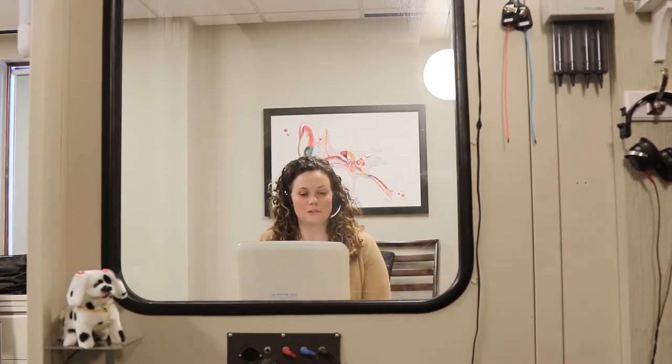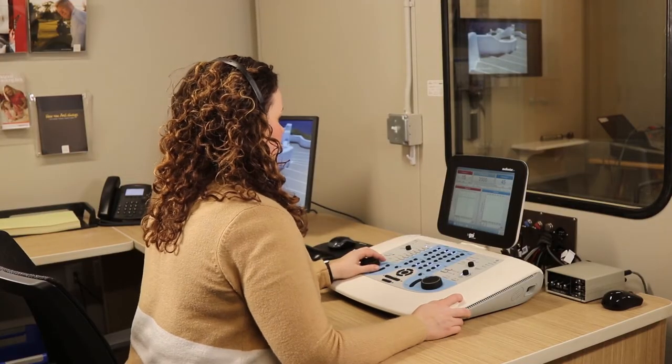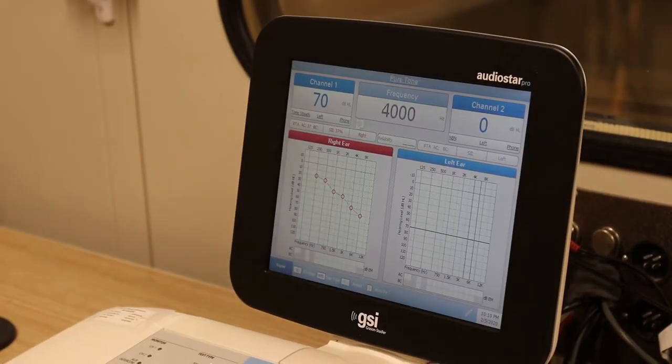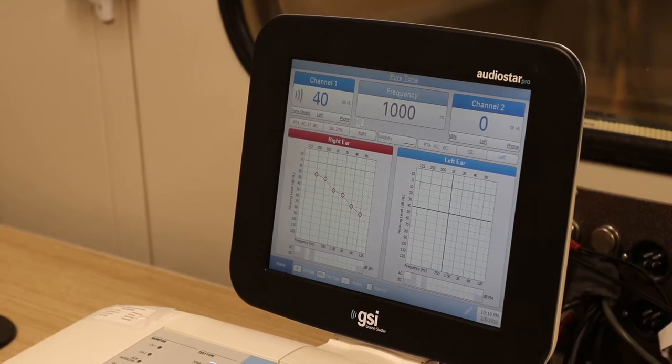The nice part about this being connected to the computer is that we can upload different tests or word lists that we want to get access to for specific testing, such as the QuickSIN. I do like that you can also adjust the screen to your preferences — having the audiogram rate visible, and you can implement and transition it into your computer directly, or you can split it up by ear if need be.